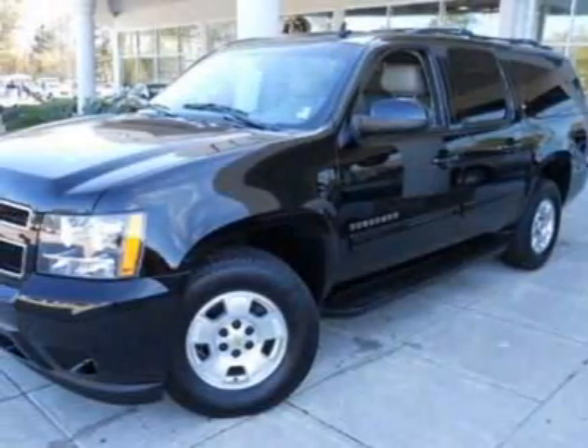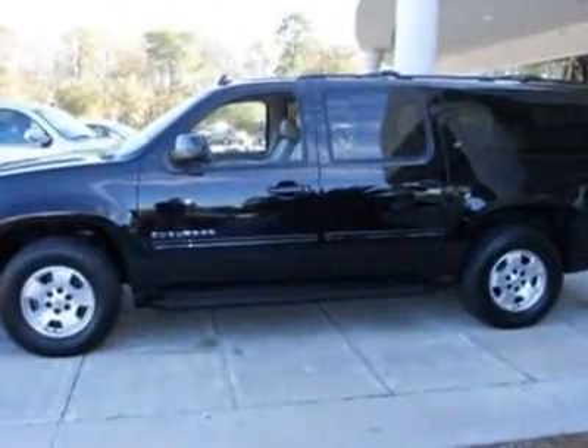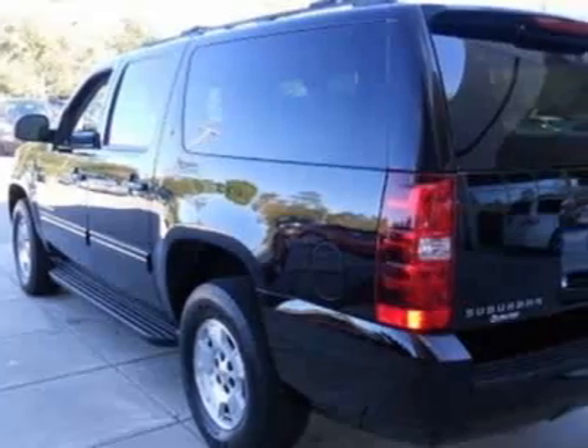Take a look at this 2011 Chevrolet Suburban. Carfax has certified this Suburban as having one owner. This Suburban has just under 20,000 miles.